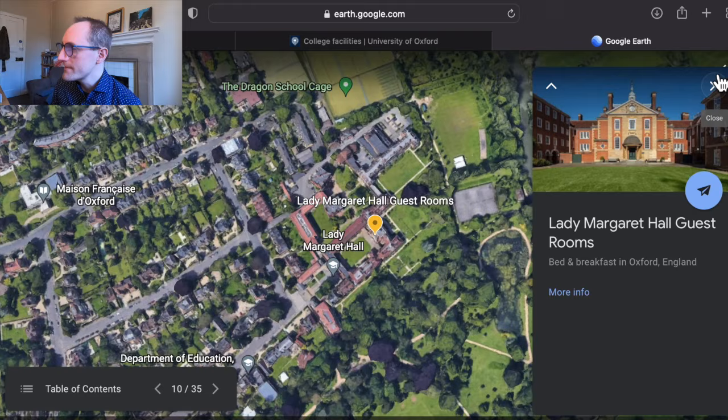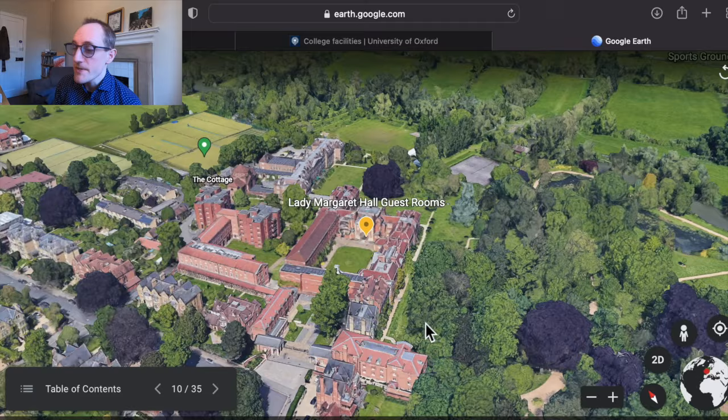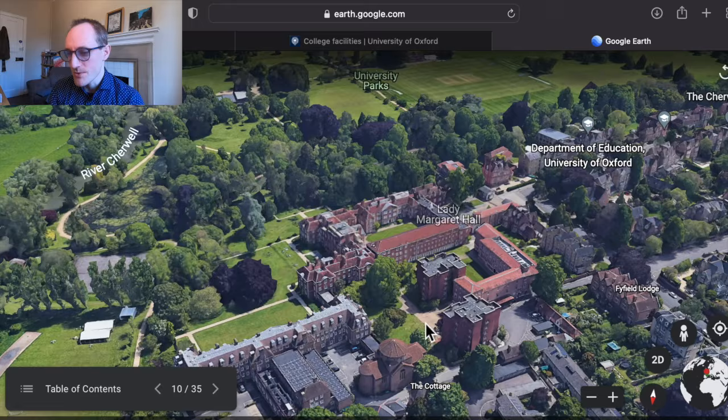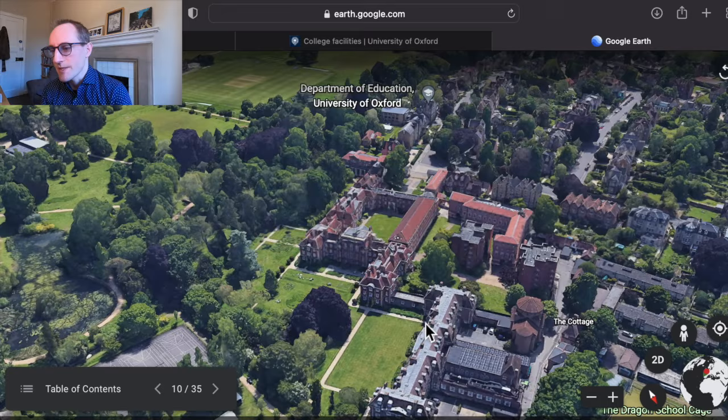Lady Margaret Hall was the first of the women's-only colleges to be founded in the 19th century, but it is now mixed by gender as with all the colleges. As you can see, it's right next to the University Park, so it's got some amazing greenery on its doorstep — it's also next to the River Cherwell, so it's a beautiful riverside location. Really nice if you want a college that is a little bit quieter and surrounded by beautiful countryside and greenery.